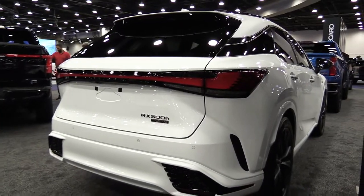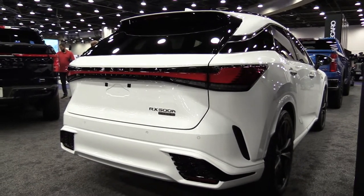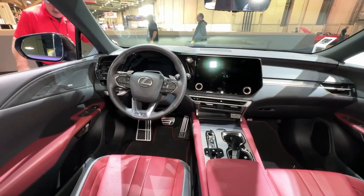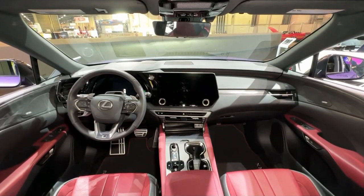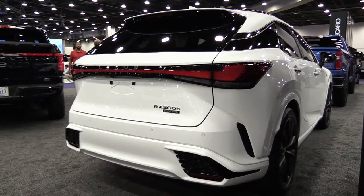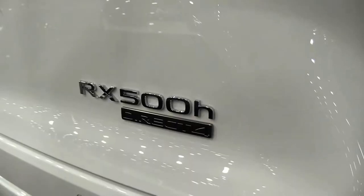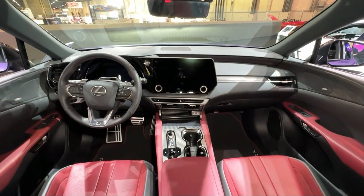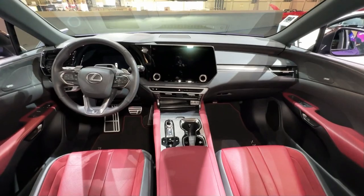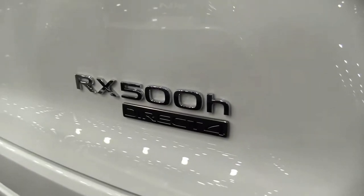On the all-new RX, the latest generation has now landed in Australia, and this particular one is the range-topper: the 2023 Lexus RX 500h F Sport Performance. The latest RX lineup covers a lot of ground, catering for those shopping at a few different price points, as well as overlapping with some other SUVs from the Lexus stable.